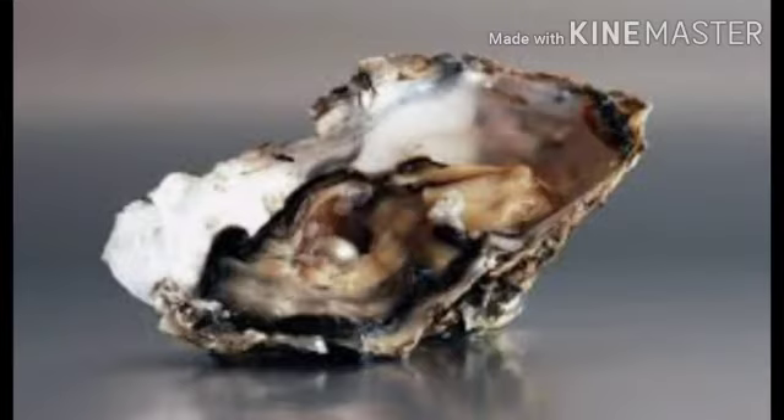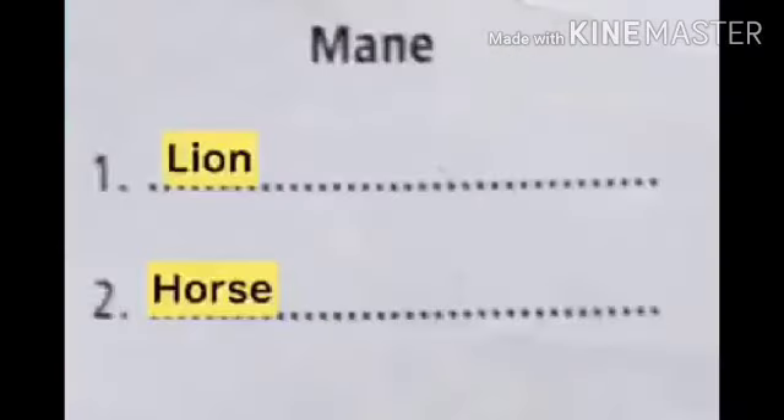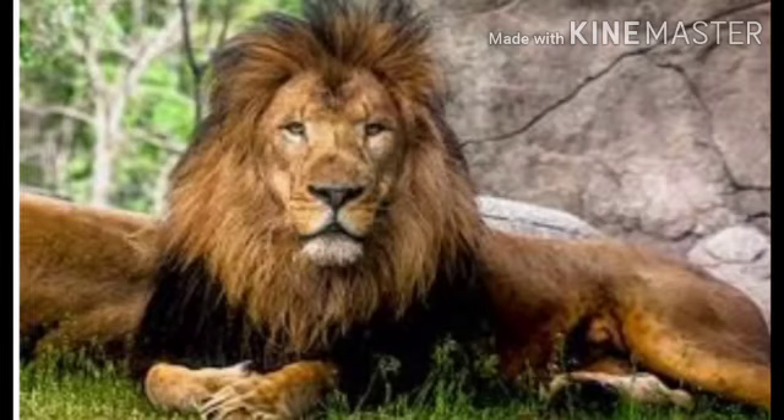Next one is mane. Lion and horses are the ones which have mane. Now see — lion. Only male lions have mane, and female lions don't have mane.